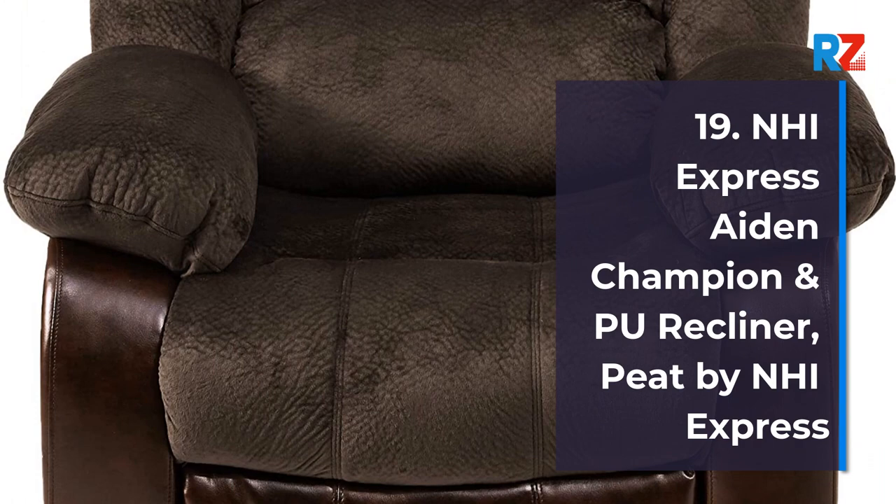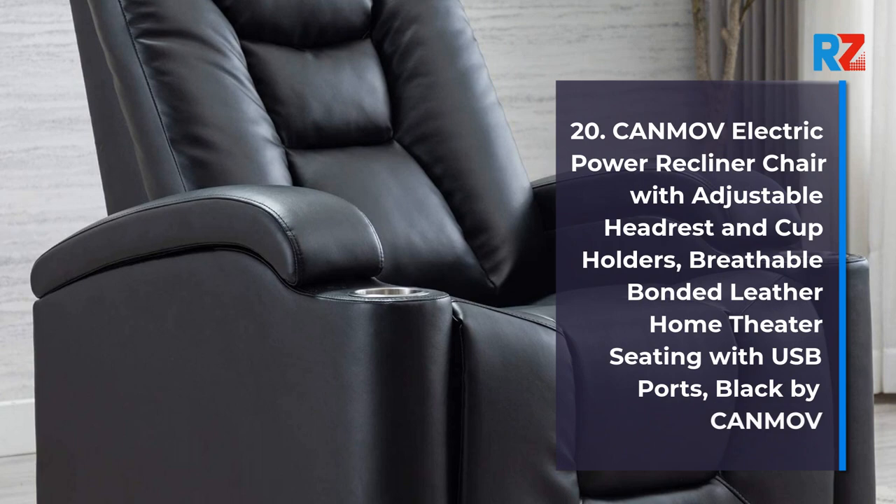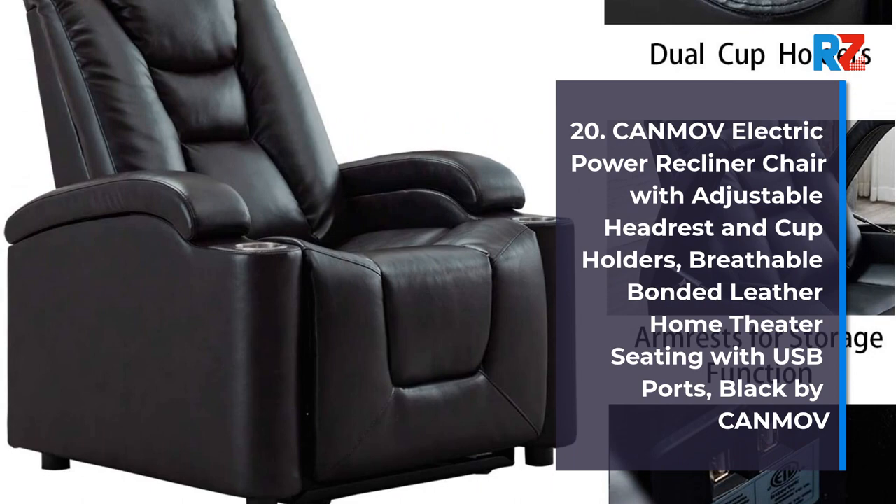20. CanMoff Electric Power Recliner Chair with Adjustable Headrest and Cup Holders, Breathable Bonded Leather Home Theater Seating with USB Ports, Black, by CanMoff.